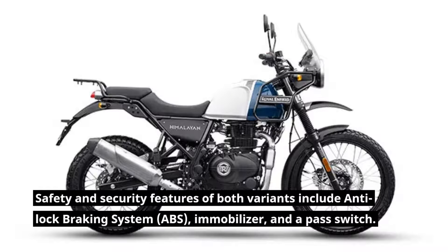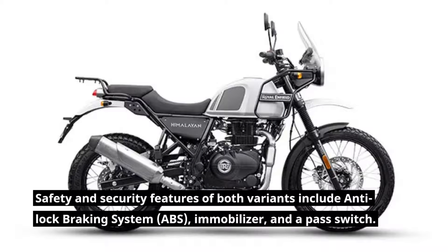Safety and security features of both variants include anti-lock braking system (ABS), an immobilizer, and a pass switch.